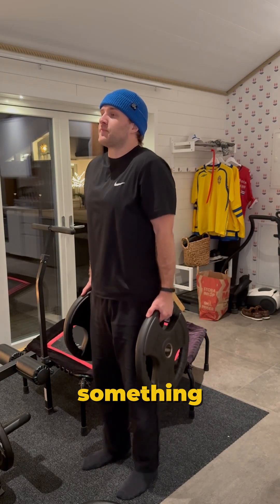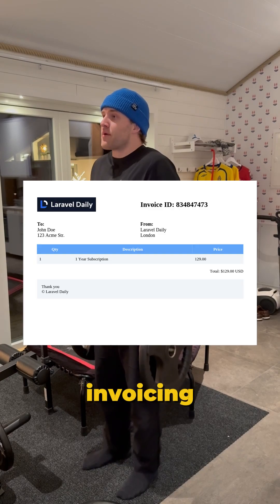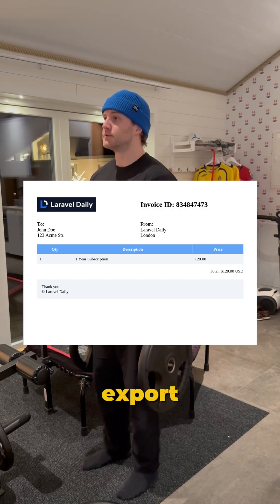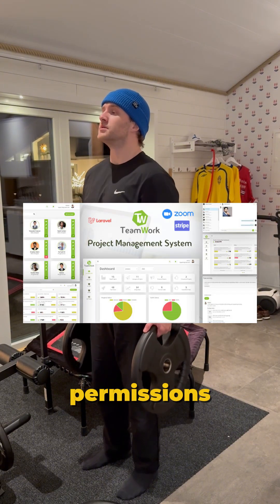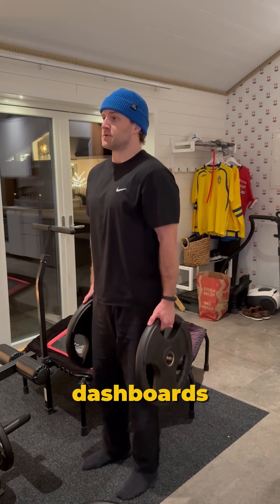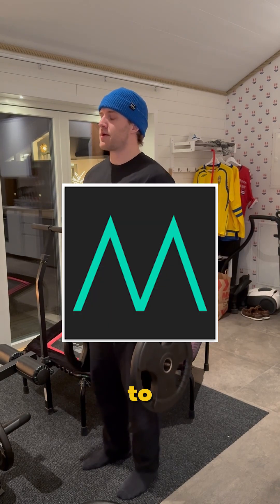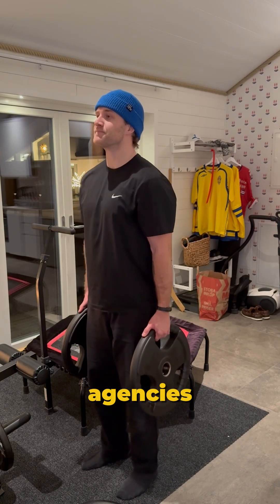Then build a job-ready project — something serious that shows you understand back-end workflows. Here are a few ideas: an invoicing platform with PDF export and Stripe integration, a team-based project tracker with notifications and permissions, or a course platform with video uploads, quizzes, and user dashboards. When you're done, use a tool like MaySV to apply at scale or freelance. Laravel devs are in demand across startups and agencies alike.